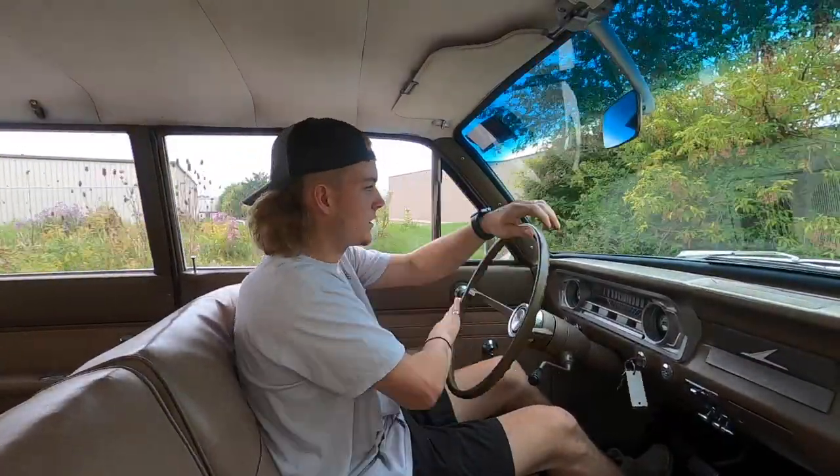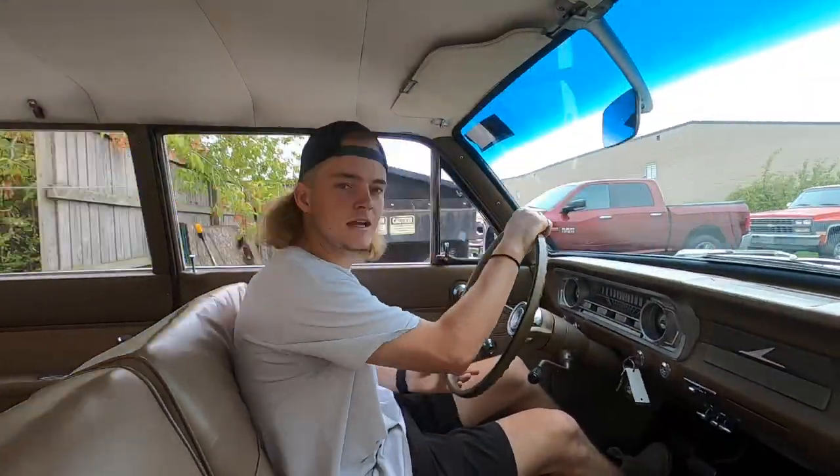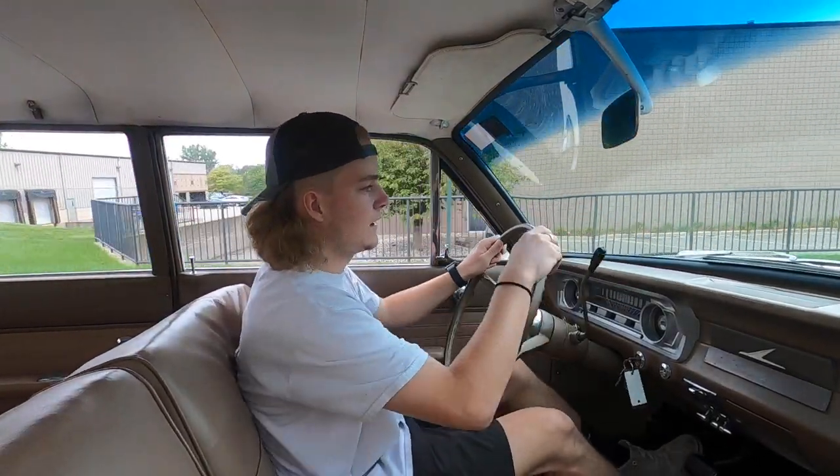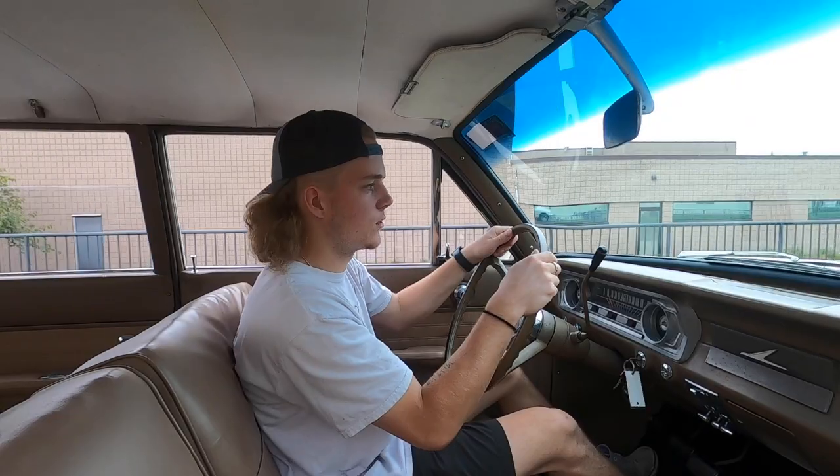How's it going, everyone? Steve here with the GR Auto Gallery, and today we're going to take this 1965 Ford Falcon wagon for a little test drive. We're just going to see how it goes down the road and make sure everything's working as it should.